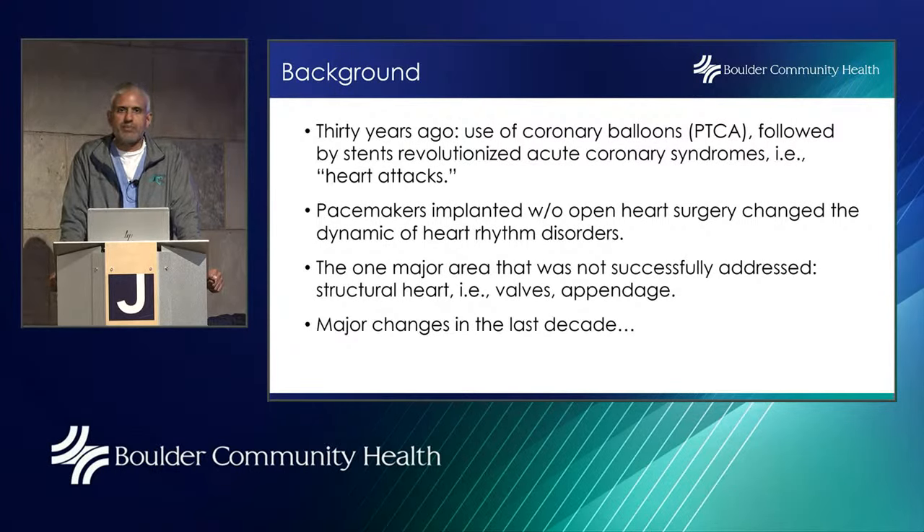We also saw that people who had heart rhythm disorders needed a treatment — not just a bulky machine they walked around with — and pacemakers came along and revolutionized care for those patients. But the one major area we hadn't addressed was valvular issues. Coronary blockages were addressed, pacemakers were addressing rhythm issues, but we still needed to find a way to treat problems with the heart valves.